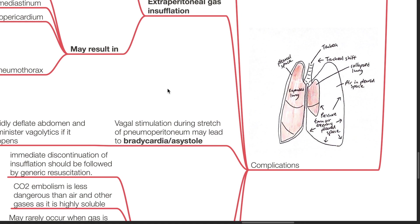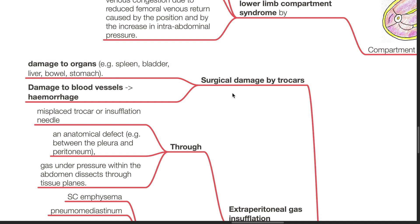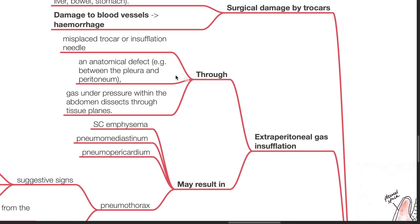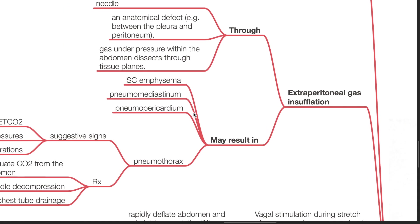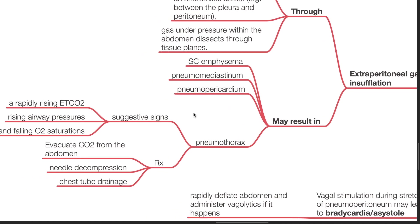Complications of laparoscopic surgery include surgical damage by trocars, such as damage to organs including the spleen, bladder, liver, bowel, or stomach. Damage to blood vessels can also occur and results in hemorrhage. Extraperitoneal gas insufflation may occur through a misplaced trocar or insufflation needle, anatomical defects such as between the pleura and peritoneum, or gas under pressure within the abdomen dissecting through tissue planes. This may result in subcutaneous emphysema, pneumomediastinum, pneumopericardium, and pneumothorax.